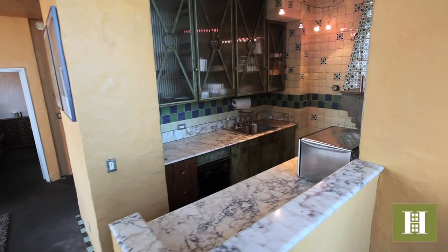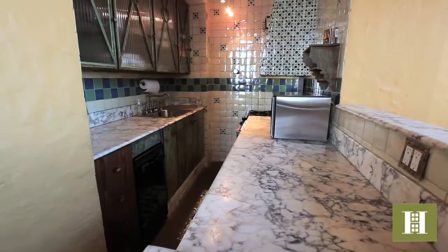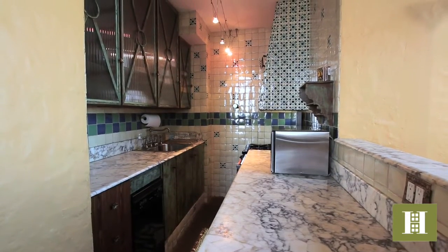The kitchen has wrought iron and glass cabinets, Sub-Zero refrigeration, a Wolf range, and a 40-inch marble countertop.